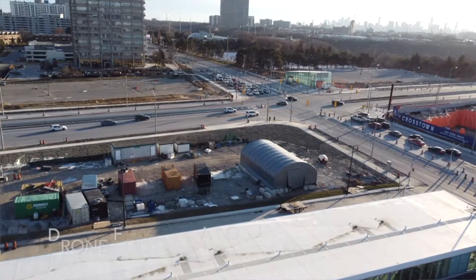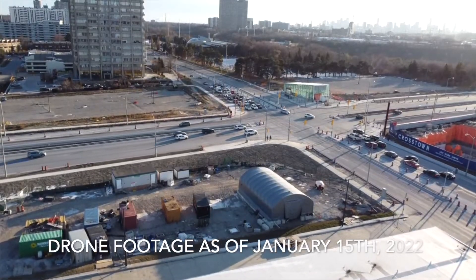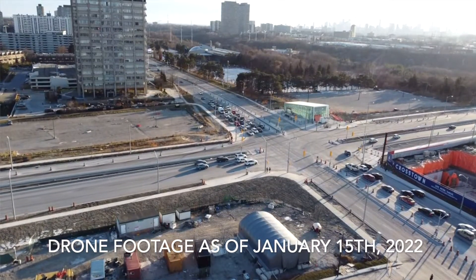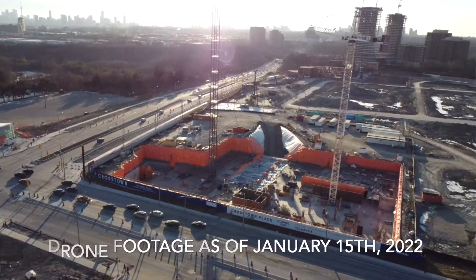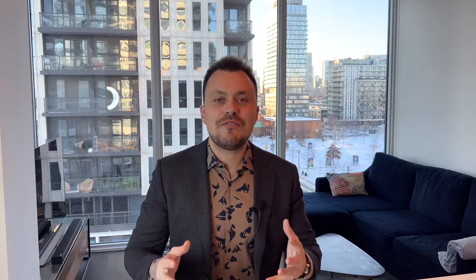Don Mills and Eglinton is an area that will see over 120 acres of land transition from commercial into a thriving mixed-use community with thousands of new homes, parks, businesses, and retail. This transition will happen over the next decade.